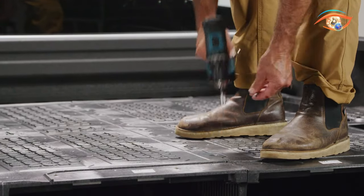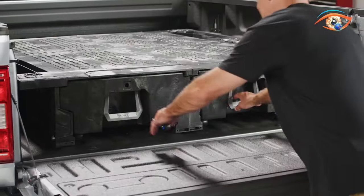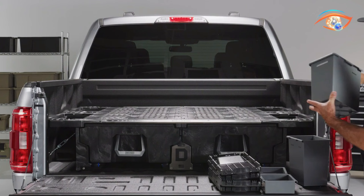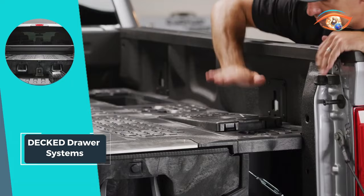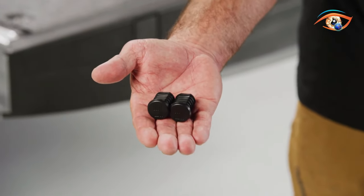Decked offers peace of mind with its secure storage design. When closed, the drawer is behind a tailgate that can be locked, preventing unauthorized access and keeping your cargo safe from prying eyes. Upgrade your truck's storage capabilities with Decked Drawer Systems for unmatched convenience and security on the road.